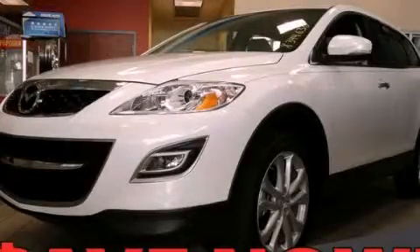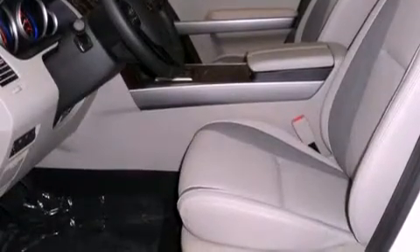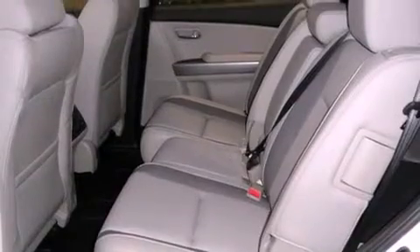This is a brand new 2012 Mazda CX-9, functional utility for a modern lifestyle. It has a 3.7-liter six-cylinder engine and a six-speed automatic transmission.